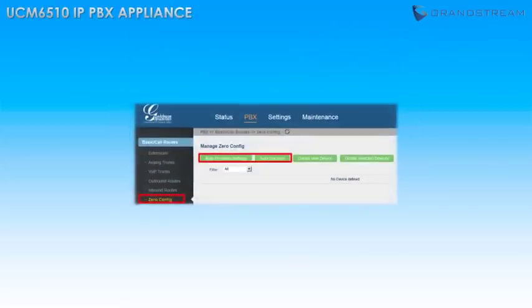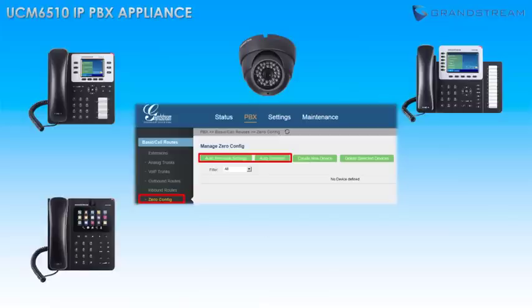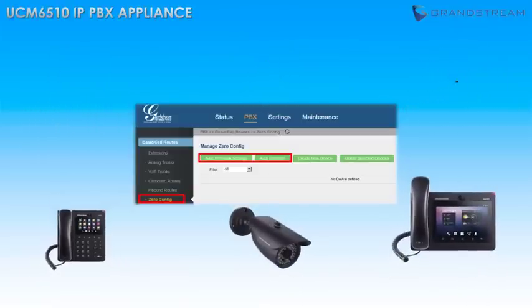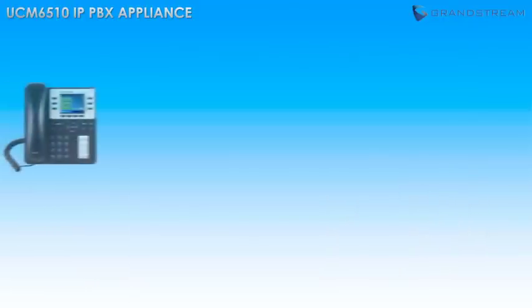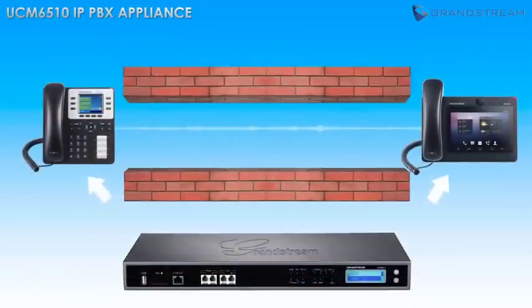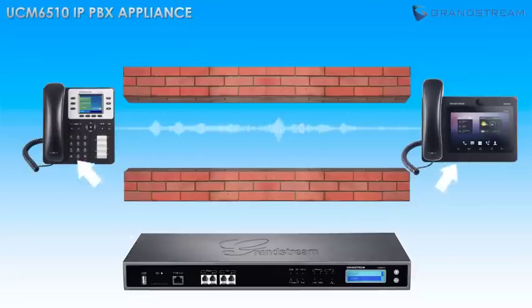The UCM 6510 includes Grandstream's robust zero-configuration provisioning, allowing installers to set up and provision large amounts of Grandstream endpoints in just a matter of minutes. This powerful IP PBX appliance also features top-notch security protection and encryption to protect businesses from all outside threats.